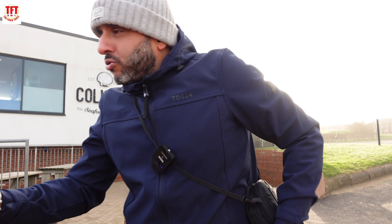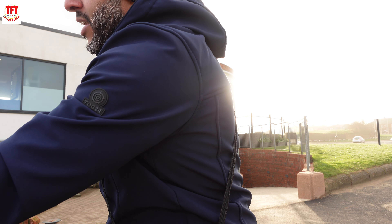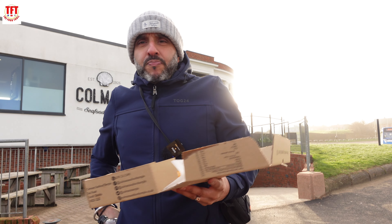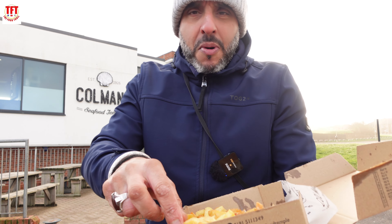I'm going to offer some to my cameraman. He's stood here absolutely freezing. And he says to me, you know what TFT, I'm absolutely starving. What do you reckon? What are you saying? Nice — he likes them! That's my good friend Blake, who's joining me on my review today.